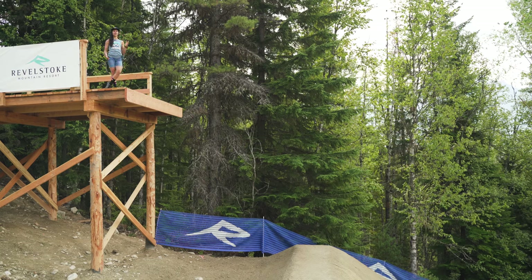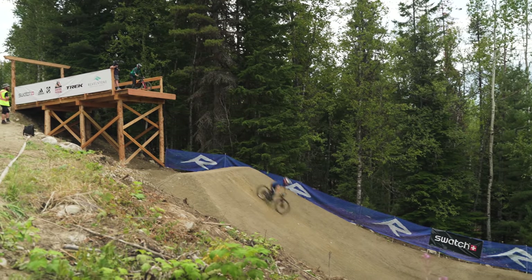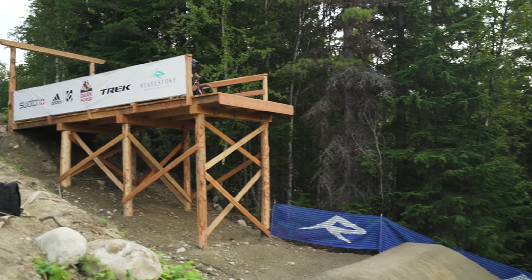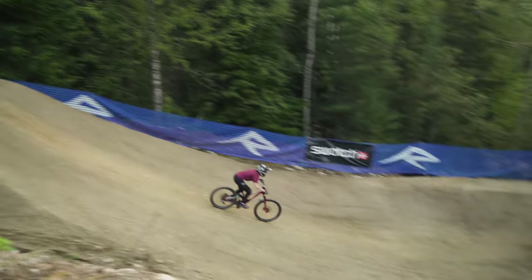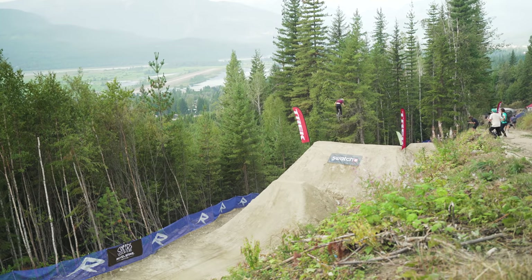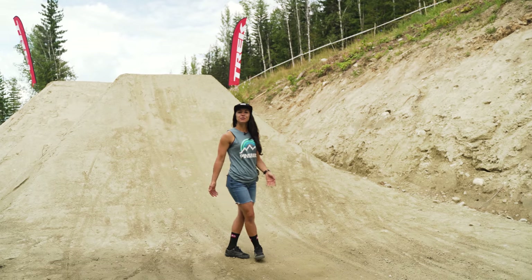This course was designed and pretty much hand-built by Corbin Self — he had an idea, a vision, and he brought it to life. Even he admitted that after this drop got built it was a little bigger and more intimidating than anyone anticipated. So the girls took a lot of time to make sure they were comfortable on this feature, because really it's all trail speed from here. There's no pedaling needed — you just have to ride it, pump, and trust the hang time.